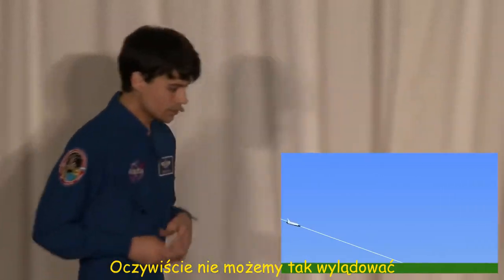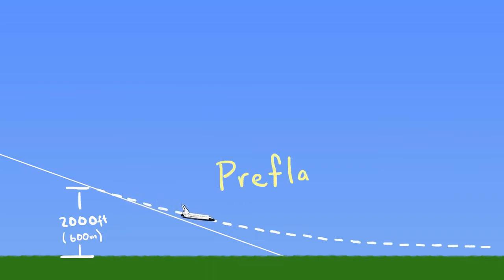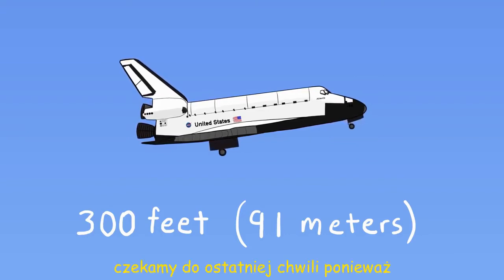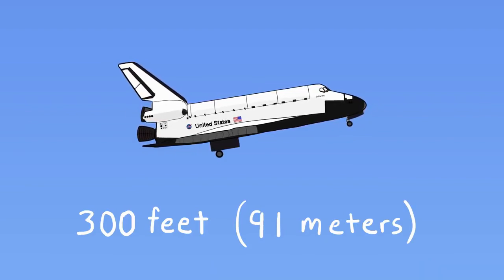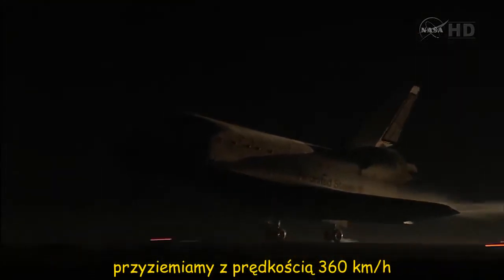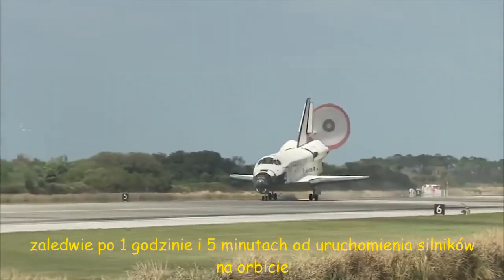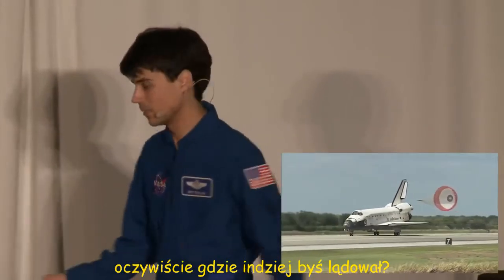Obviously we can't land like that. At 2,000 feet we start pitching up in what's called a pre-flare maneuver, trading airspeed for a slower descent rate. The landing gear comes down at 300 feet — we wait until this last minute because the gear creates a lot of drag and once lowered in flight it can't be raised again. We cross the runway at just 26 feet, airspeed bleeding off like crazy, and touch down at 225 miles an hour. The drag chute is deployed, the nose gear is gradually lowered. Just an hour and five minutes since we performed our deorbit burn on the other side of the planet, we've landed the space shuttle from space.